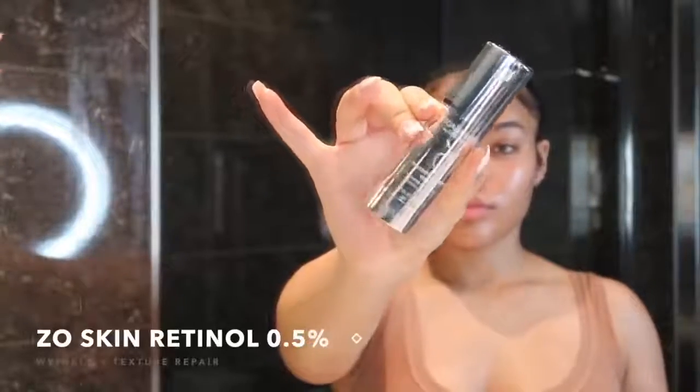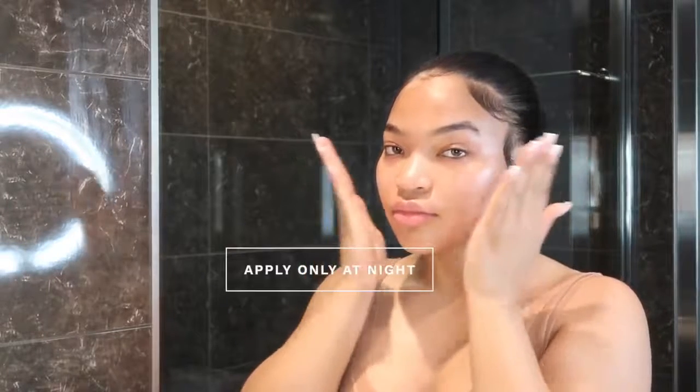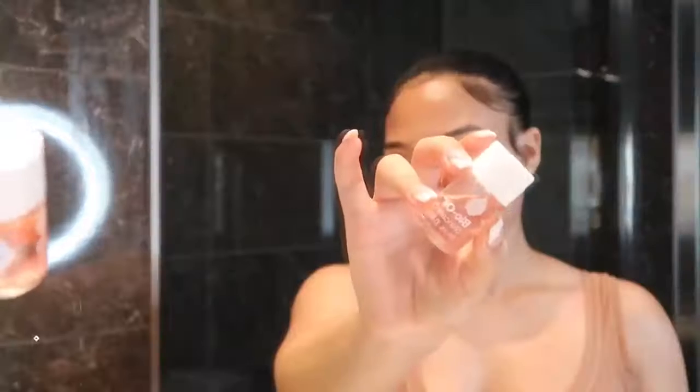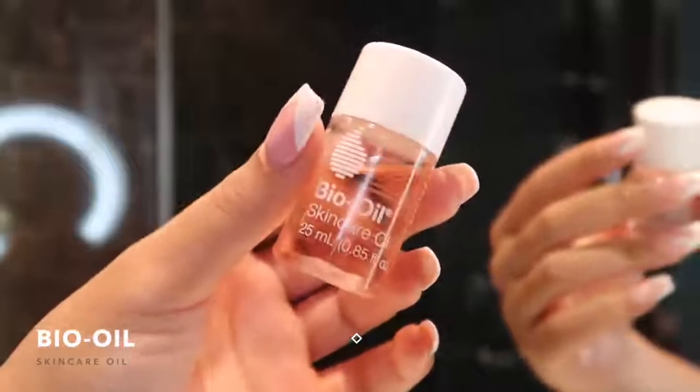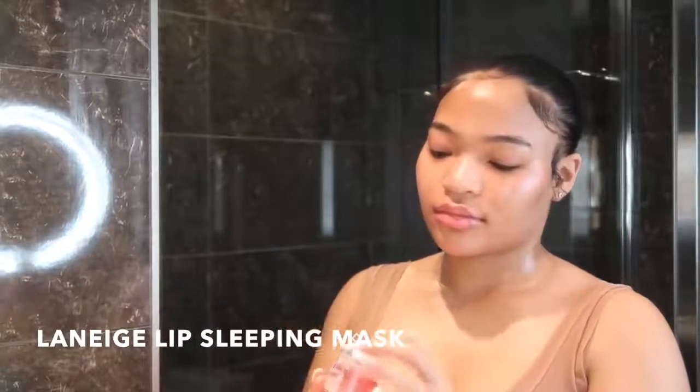My nighttime skincare routine is the same, but I add a retinoid — this is the 0.5% retinoid. I recommend using a retinoid on your skin; it's very beneficial. I got this from my esthetician but you can likely order it online. I also apply bio oil to my neck and face at night, which has faded my dark marks and evened out my skin tone. Then I finish with the Laneige Lip Sleeping Mask — I've never stopped using it since I bought it.